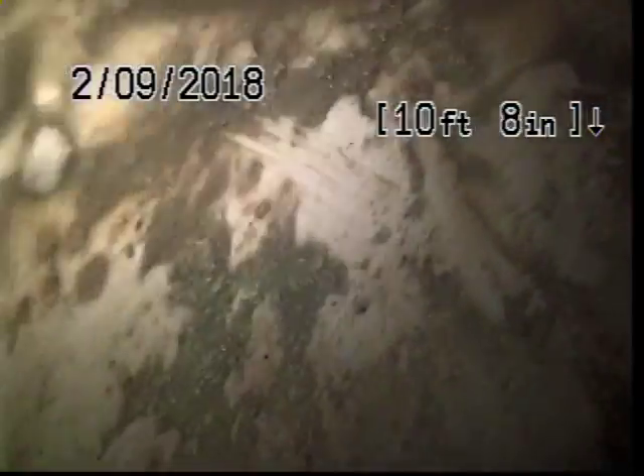Our camera is not able to make the right turn, so we are going to suspend our TV inspection and TV inspect downstream from the clean-out.